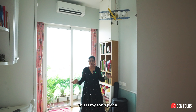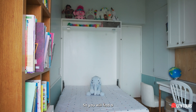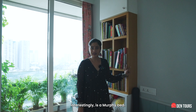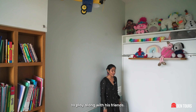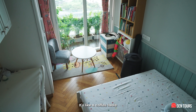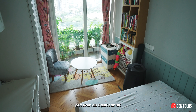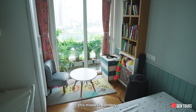This is my son's place and when we shifted he was just four, so you'll find a lot of kiddie toys. This bed interestingly is a Murphy bed — I've kept it that way so that he gets enough space to play along with his friends. I also like this coffee table along with two cute small chairs. Though they look small, even an adult can sit nicely on these — and we've got this made in Bombay.